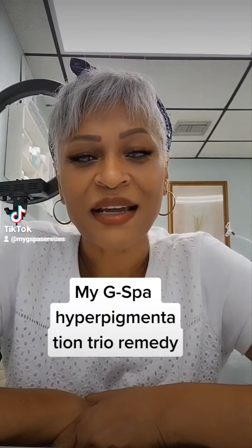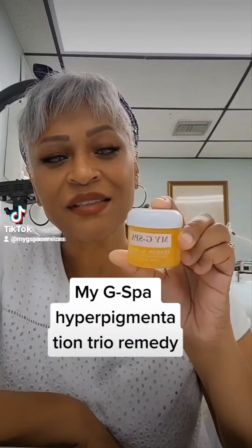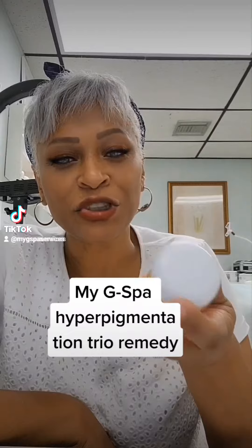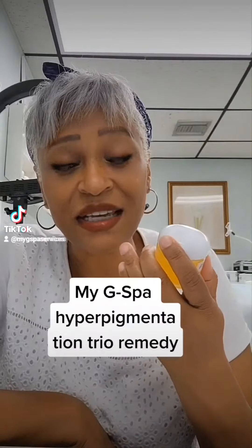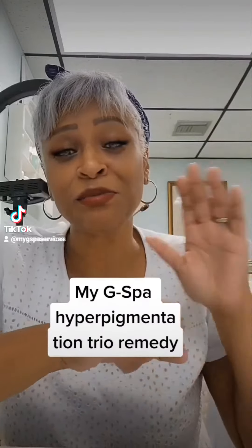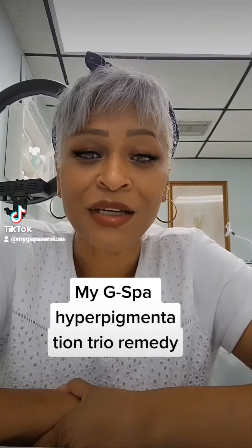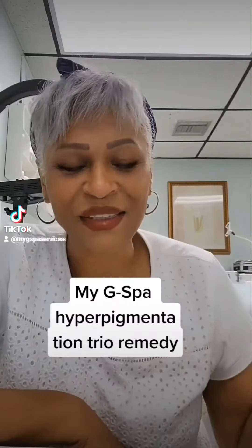A couple of products I have here I'm going to show you real quick. First one — this is awesome from My G Spa. It's a natural sugar scrub, so it'll get off the dead skin cells on your skin. As we age, the dead skin cells just literally pile up on each other, and you've got to do something at home to help us professionals keep your skin looking the best.